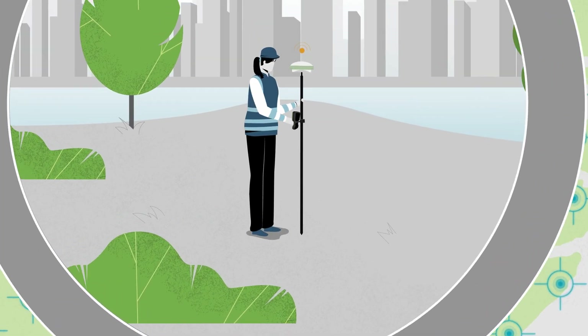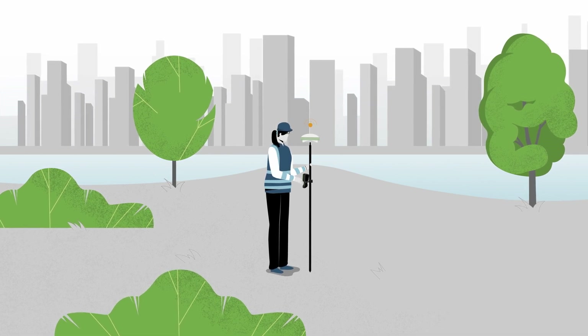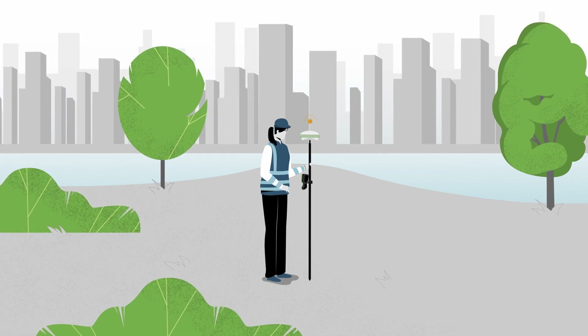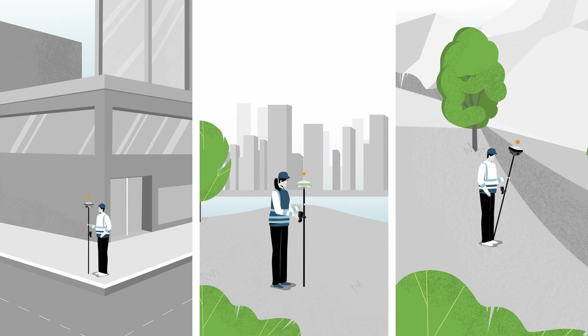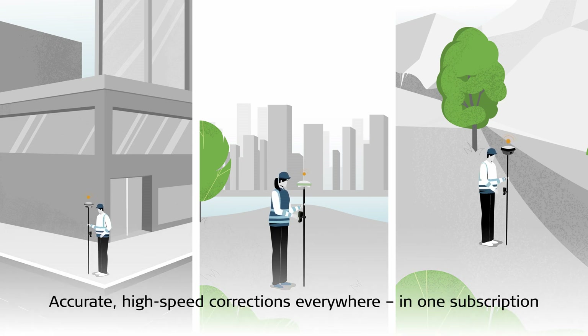The ability to switch between correction technologies automatically makes the global product family the only correction service you need for your high-accuracy GS solution. With your Leica Geosystems GS devices and the Hexagon SmartNet Global family of correction services, you will easily tackle the biggest challenges facing every surveying business today — speed and accuracy.